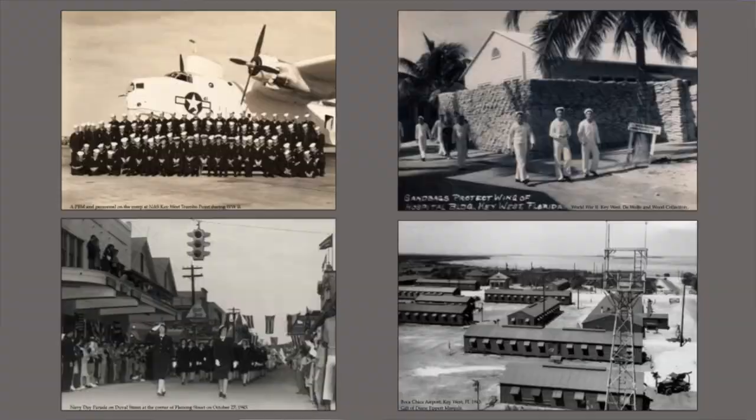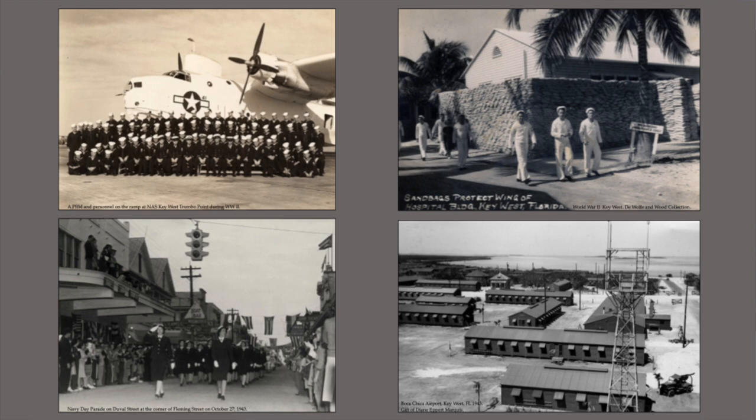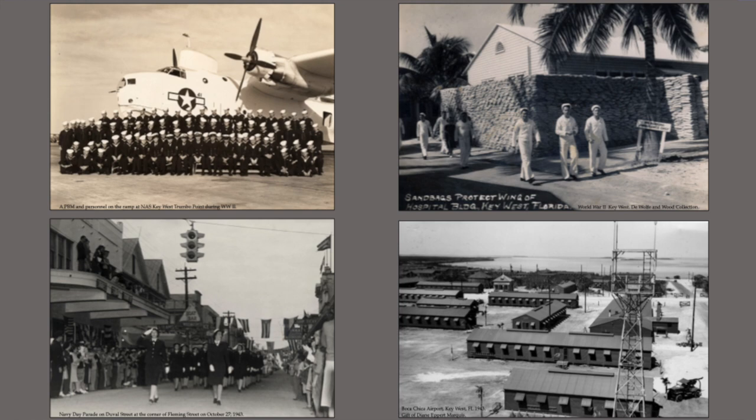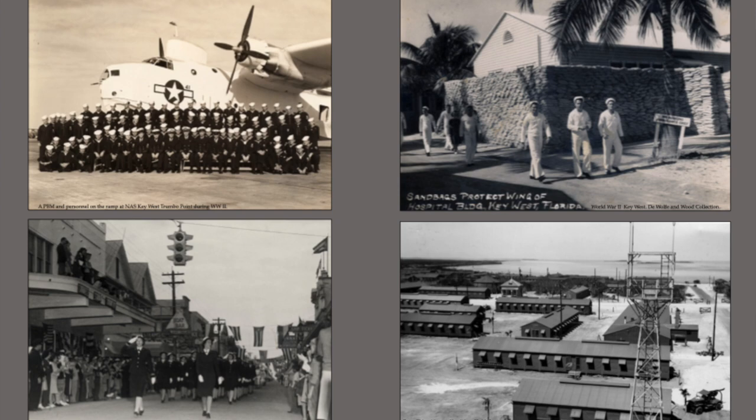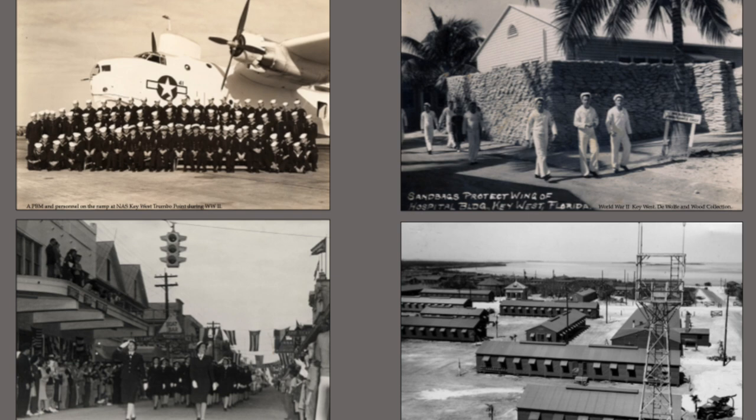More than anything though, the Navy and World War II really transformed the islands and got them out of the depression. In 1939, when it became evident there were going to be problems, the U.S. government revitalized the Navy base here — took it out of storage, revitalized it, invested quite a bit in bringing personnel down, providing a lot of jobs for locals in construction, and gave the place a real boost.